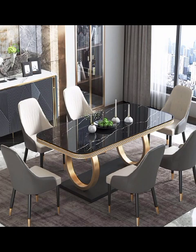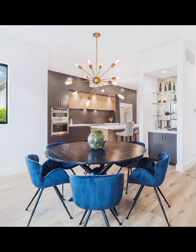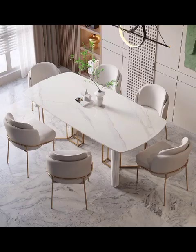Next, we will journey into the realm of contemporary dining rooms, where functionality meets innovation. Explore space-saving furniture designs like extendable dining tables or wall-mounted shelves, perfect for smaller homes and apartments.